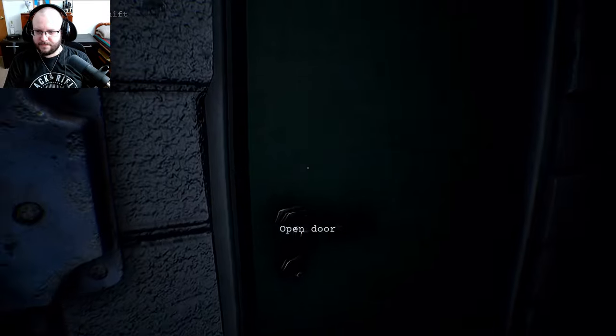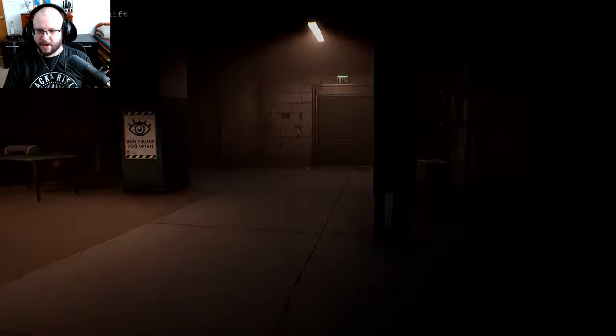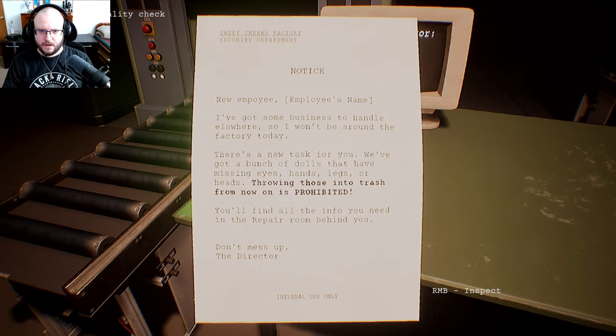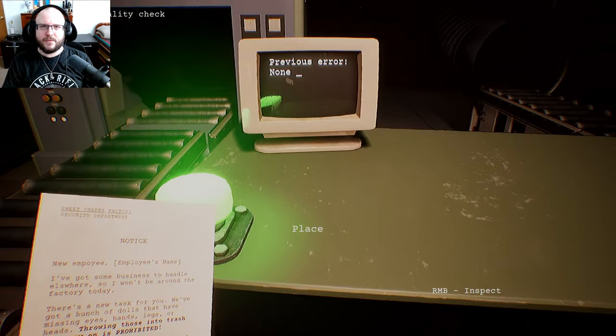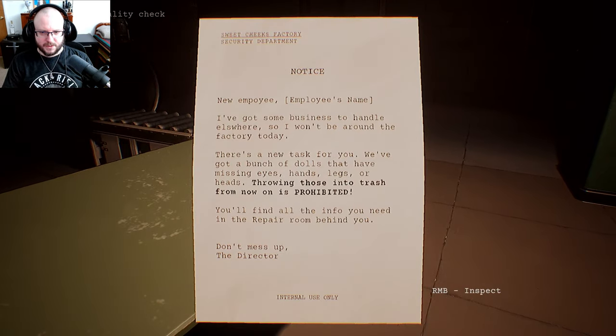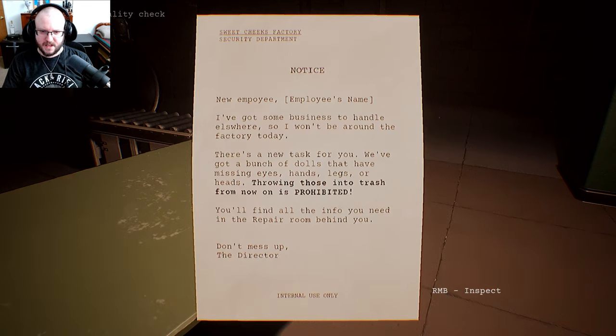All right, I guess we're gonna start repairing the dolls now. 'New employee' — couldn't even learn my name. The Director says: I've got some business to handle elsewhere, but there's a new task for you. We've got a bunch of dolls with missing eyes, hands, legs, or heads. Throwing those in the trash is now prohibited. You'll find all the info you need in the repair room behind you. Don't mess up. The Director.